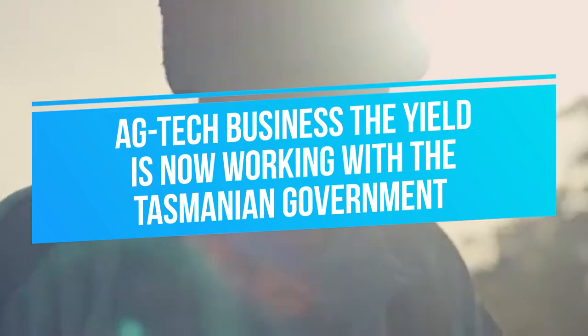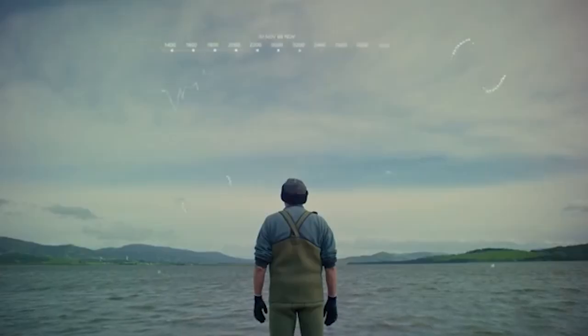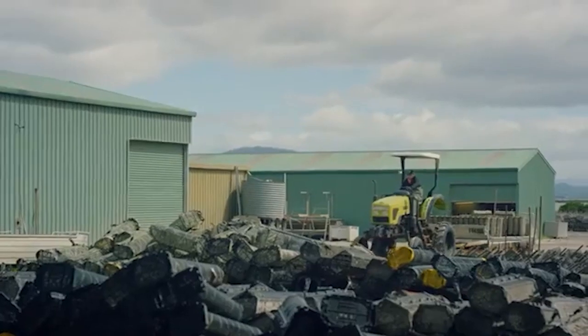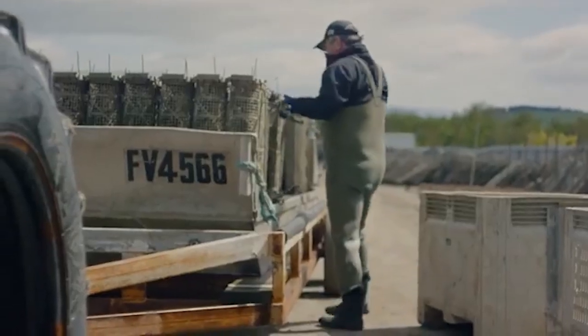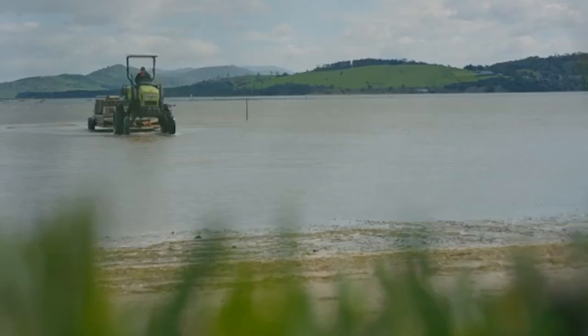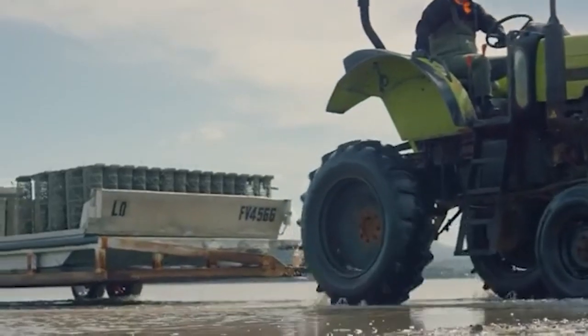If you think that oyster farming is something very simple and old school, think again. The industry has gone a lot smarter. In Australia, oyster farming is tapping into technology for more reliable yields. They've deployed a system that uses estuary sensors, cloud computing, and machine learning in the pursuit of a much better outcome for oyster farmers, helping ensure a steady supply of oysters for consumers.